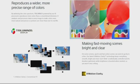For fast-moving scenes that are bright and clear: on some screens, sports and fast-action scenes can seem to go by in a blur. Our X-Motion Clarity technology keeps everything smooth, bright, and clear. Each backlight is individually controlled and its duration optimized, while brightness is boosted when needed so you won't miss a thing.